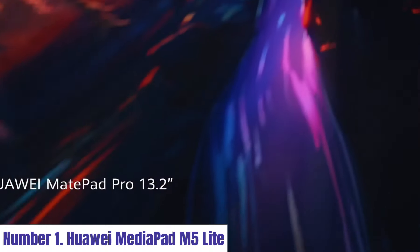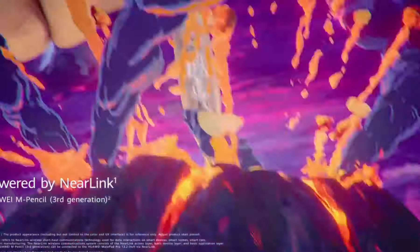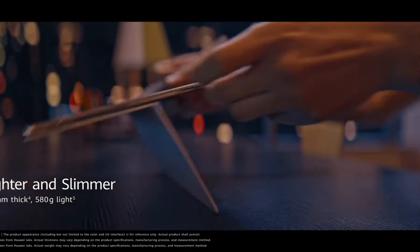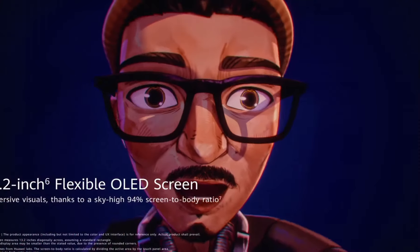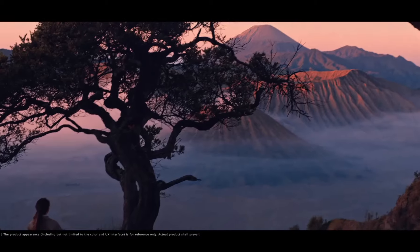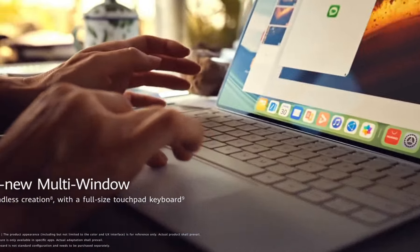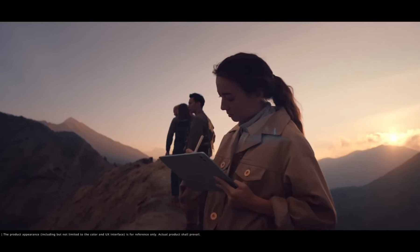Number 1. Huawei MediaPad M5 Lite. The Huawei MediaPad M5 Lite is a versatile and powerful tablet designed to elevate your digital experience. Boasting a sleek and premium metal body, the 10.1-inch Full HD display delivers stunning visuals with vibrant colors and sharp details, making it perfect for entertainment and productivity. Powered by an octa-core processor and 4GB of RAM, the MediaPad M5 Lite ensures smooth performance for multitasking, gaming, and multimedia consumption.